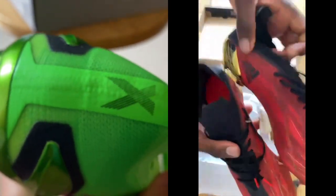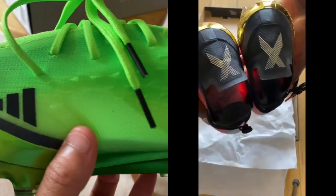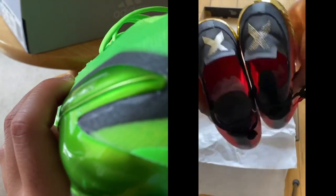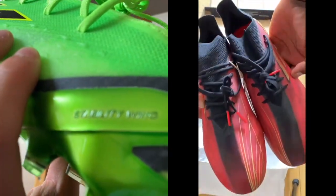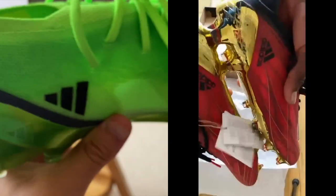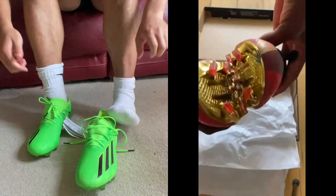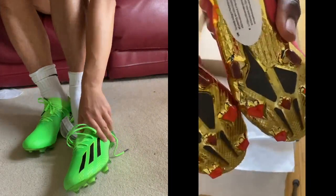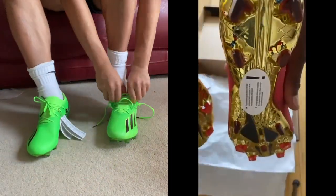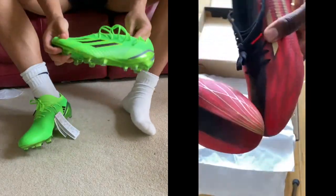In terms of pricing, you're going to be able to get a cheaper price with the Speed Flows, as they were last year's edition. You'll be able to get them from anywhere from 90 pounds all the way to 150 pounds. The Speed Portals are going to be from 180 to 200 or 210 pounds in terms of UK pricing.